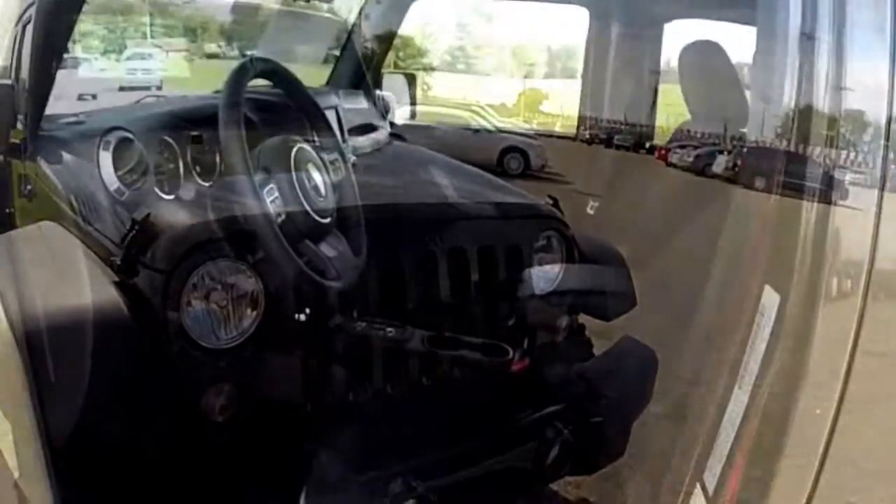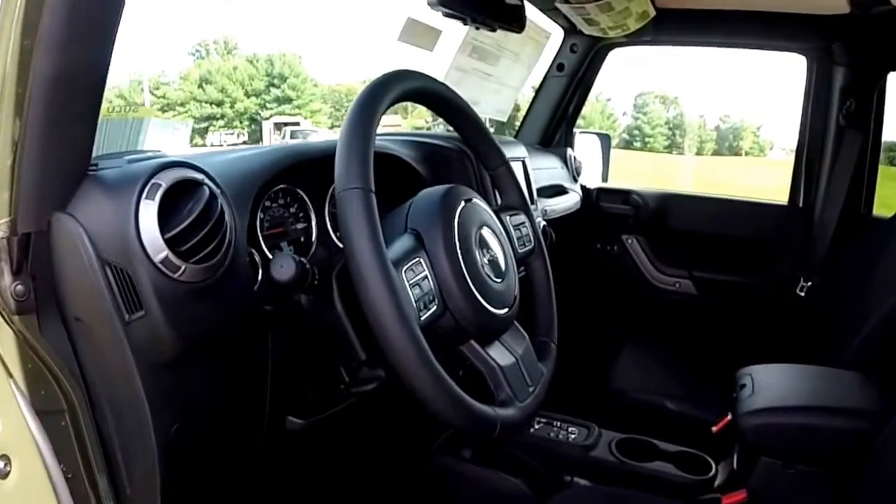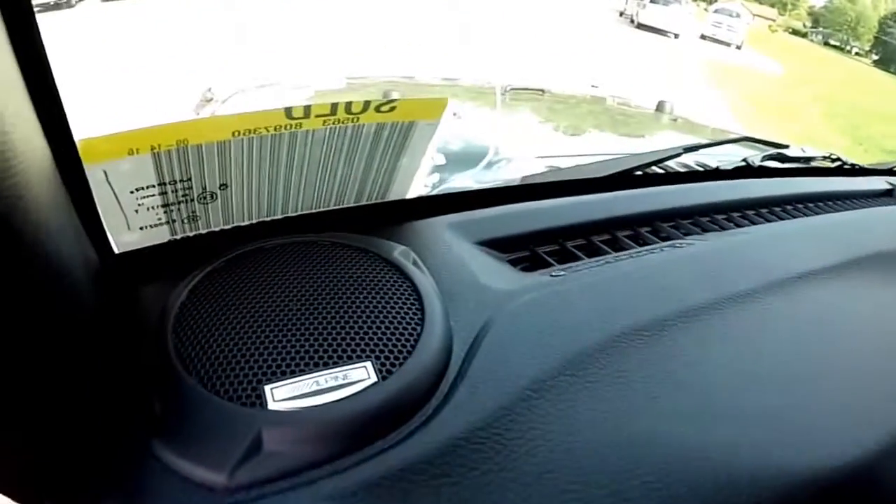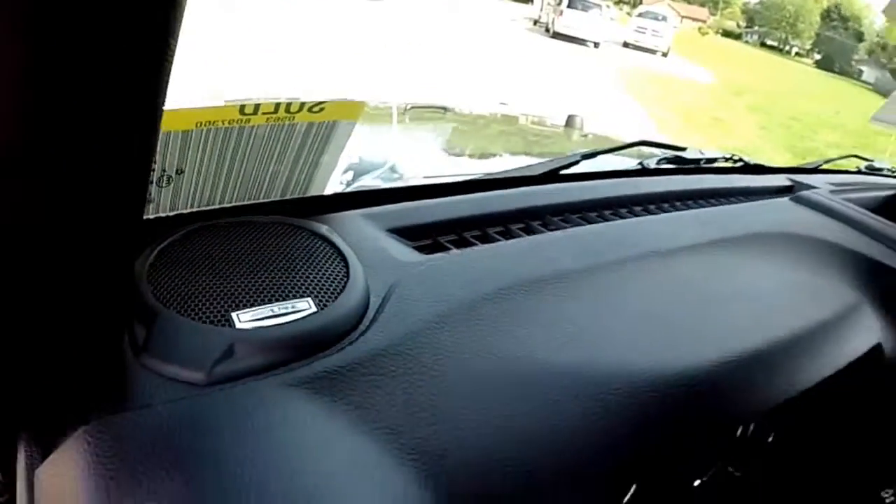Let's go ahead and take a look at the interior. Inside, this vehicle has power windows, power mirrors, and power door locks. It also has the premium Alpine sound system, which is new for 2015.